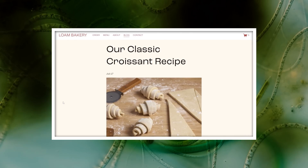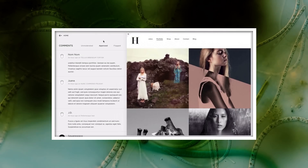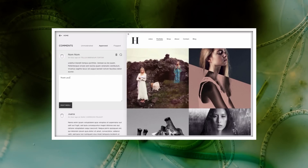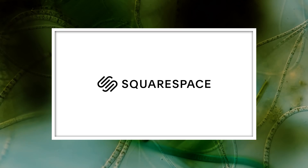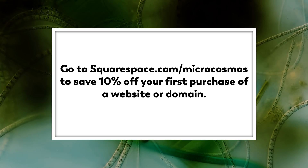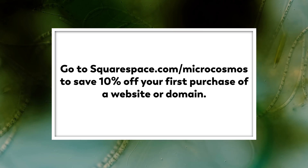You can captivate your readers by sharing your latest recipes, baking tips, and behind-the-scenes insights into your creative process. And you can engage in meaningful conversations with your clientele through threaded comments and replies, cultivating a passionate community of baking enthusiasts. Start building your online bakery today by signing up for a free trial at squarespace.com. And when you're ready to launch, visit squarespace.com/microcosmos to enjoy a 10% discount on your first purchase of a website or domain. Experience the power of Squarespace and watch your bakery business rise to new heights.